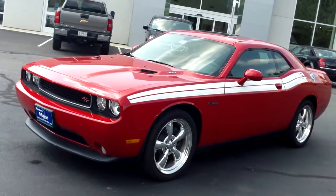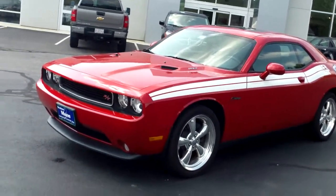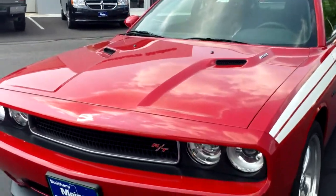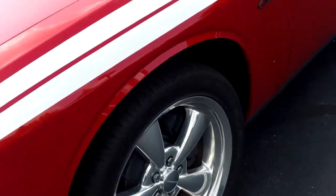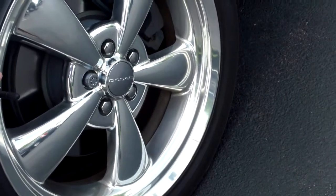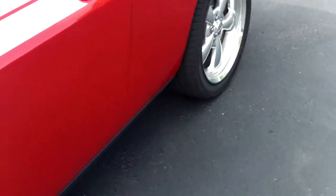Beautiful RT with a 5.7-liter Hemi engine, two-door coupe. Beautiful car. Redline Pearl clear coat is the color on this with white RT striping on board. 20-inch chromed wheels with like-new Goodyear Eagle F1 all-season radials on this vehicle — just a beautiful set of wheels on this, with large open brake calipers, as you can see.